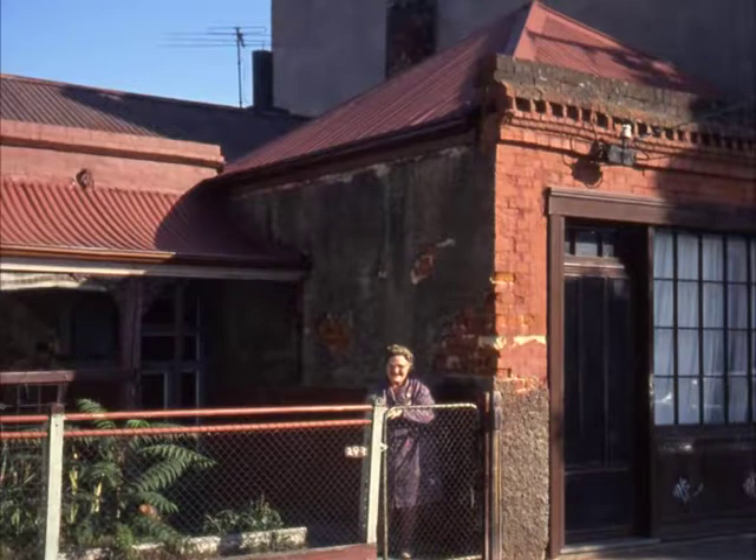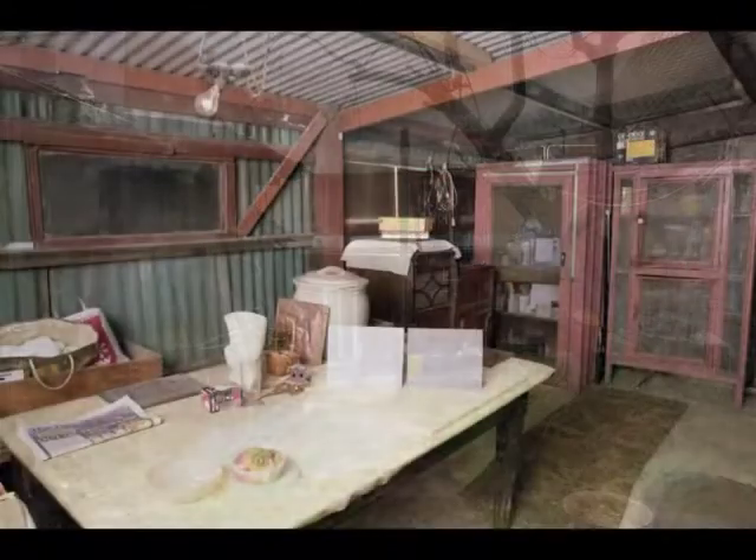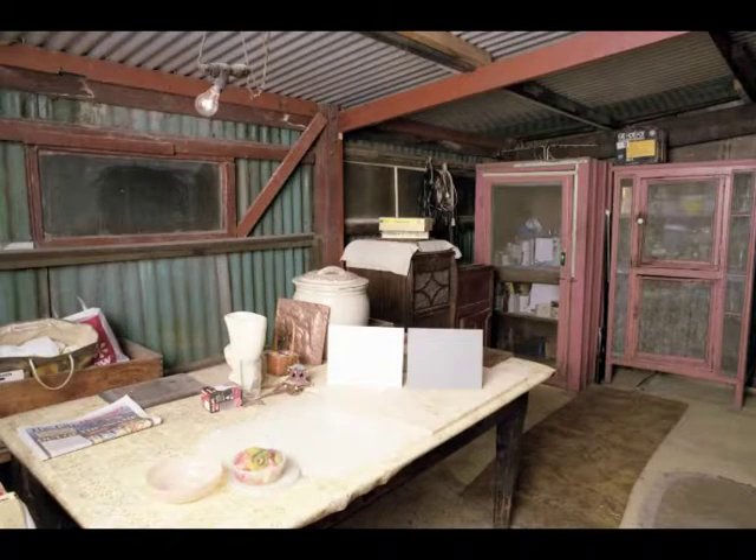It was important to preserve as much as we could of 293 Moffat Street because it was the earliest remaining shop and residence in the city. The house was built in 1849, the shop was added in 1856, and council couldn't afford to keep it as a house museum, therefore we had to try and find ways to make it economically viable. We were also conscious that we wanted to keep Pauline Wien housed on the site if we could, so that was one of our primary objectives in doing the conservation work on the site.